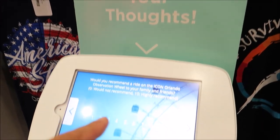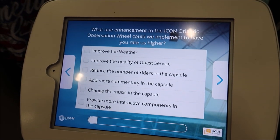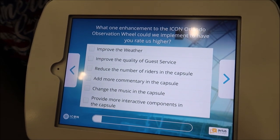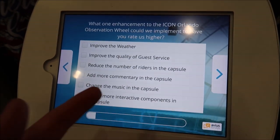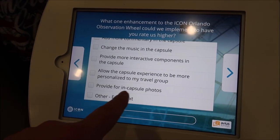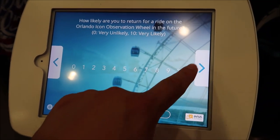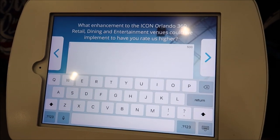Before you leave, you can share your thoughts at a feedback station. One enhancement to Icon Orlando? In-capsule photos would be good, so I'll say that. How likely are you to return? I'll be back. So that's gonna do it for me. I hope you had a lot of fun — it's really cool. I actually enjoyed myself a lot. Thank you Icon Park for inviting me to come ride. Love the life you live. We'll see you next time, bye!